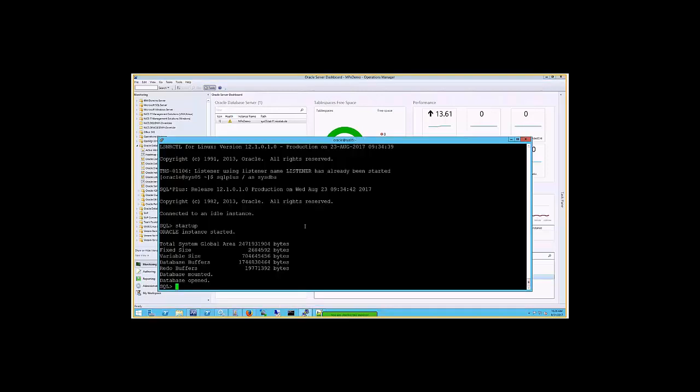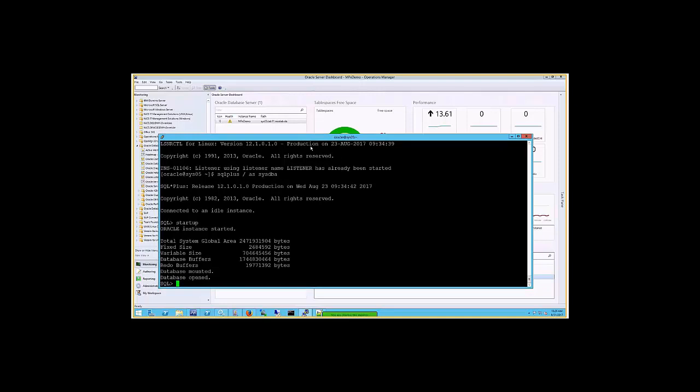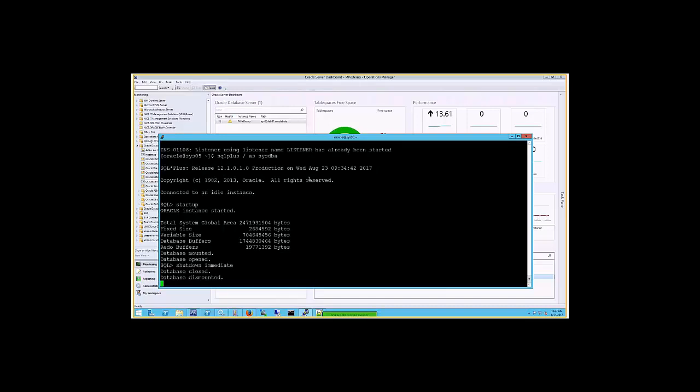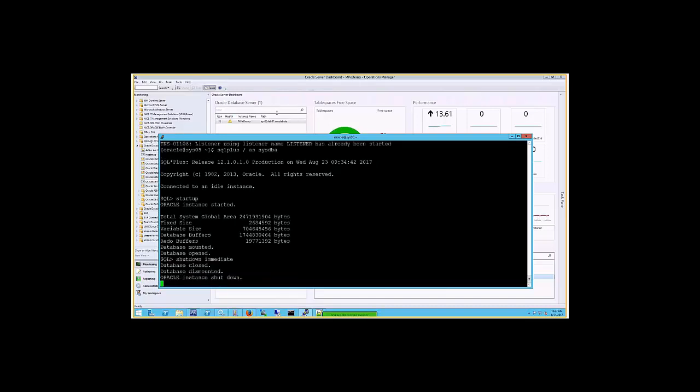We shut down the Oracle instance just to see how it behaves when the instance is down — a trivial use case, but you obviously want to have an alert if it goes down. While that's being processed and calculated, and we'll receive an update shortly, I'll go over to the Windows environment, which has a separate folder view.